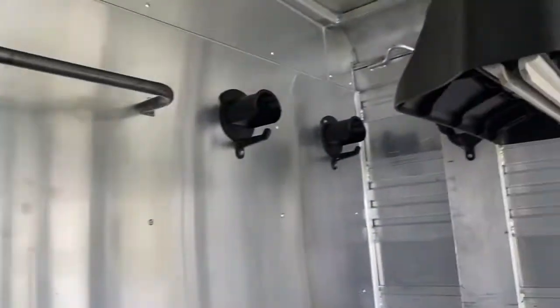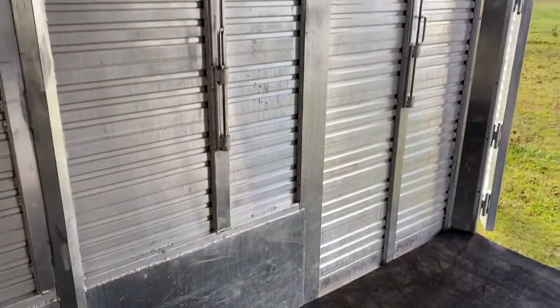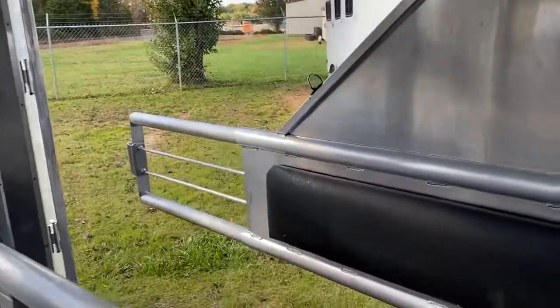They've got blanket bars, a couple of bridal hooks, and a saddle rack — those do adjust on that bar. All these parts and pieces were done at Atom, so it's all factory done. Nice padded dividers.